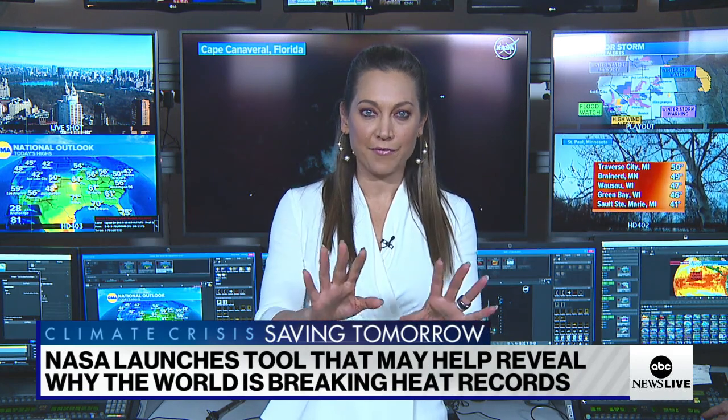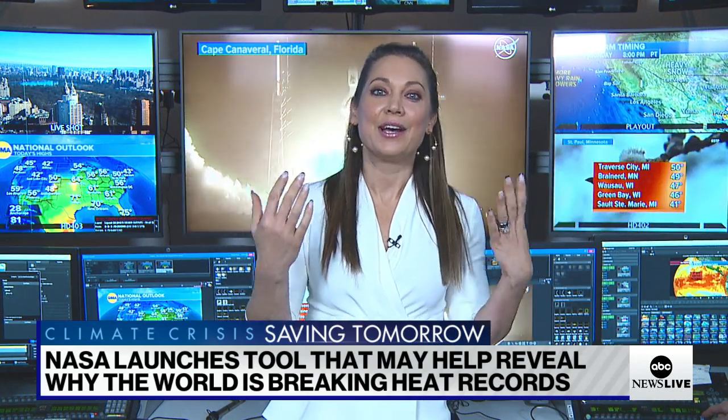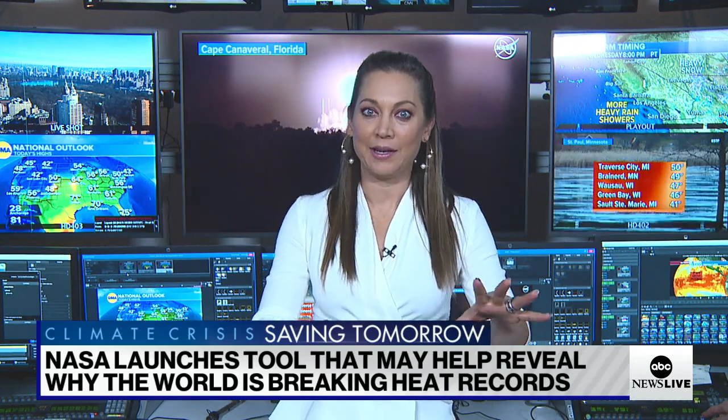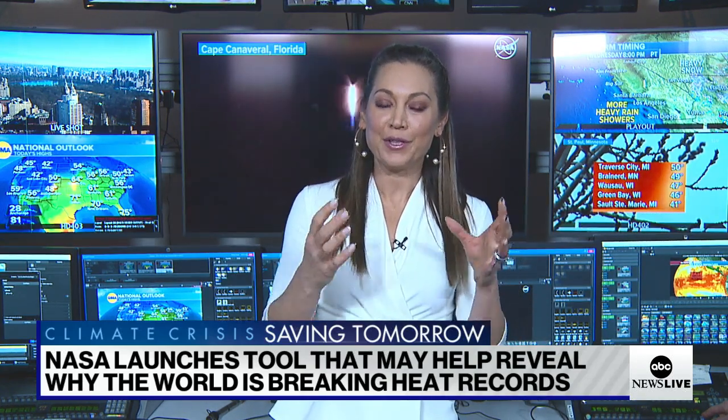A lot of people will talk about the different variables, which we will get to, but one of them is aerosols — meaning the particles in the air. And so what they did last night, NASA launched a satellite, and that satellite called PACE is not only going to be looking at the ocean and the plankton and how they interact with carbon, but it'll also be looking at aerosols.